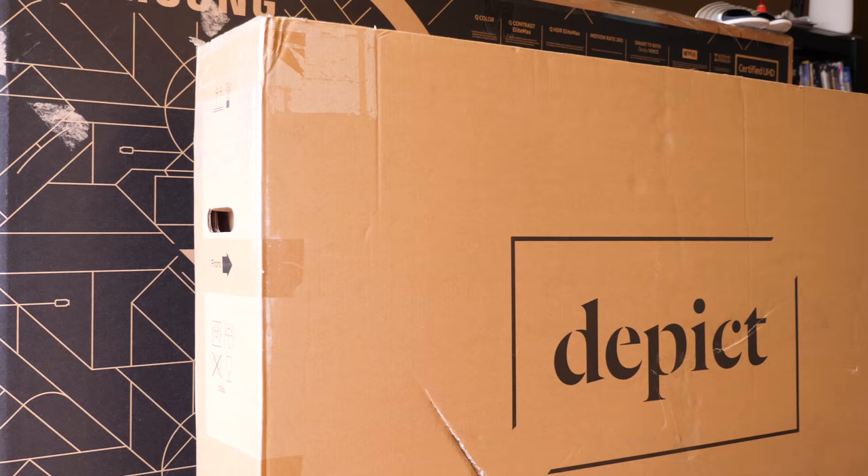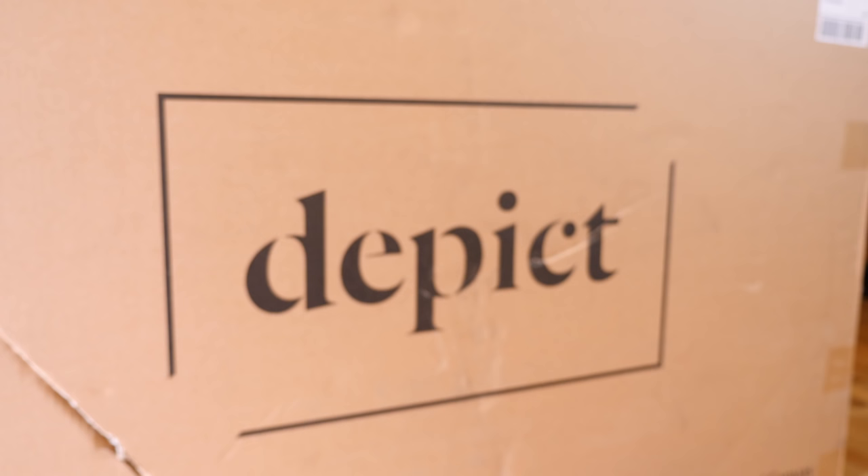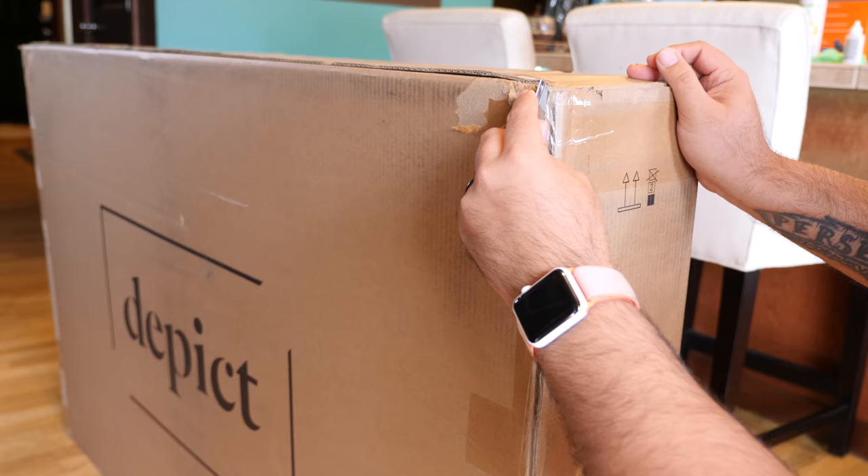I'm Andru Edwards, and you're watching Gear Live. I've recently been giving you a look at different pieces of smart home tech to help you build out the ultimate smart home — smart locks, smart lights, smart thermostats, smart doorbells, and a whole lot more. Today we're going outside the box as we check out the DEPICT frame, a smart photo frame that displays the best art in the world right in your home, controllable from your smartphone. Big shout out to DEPICT for sending over their flagship 49-inch display and for sponsoring this video.